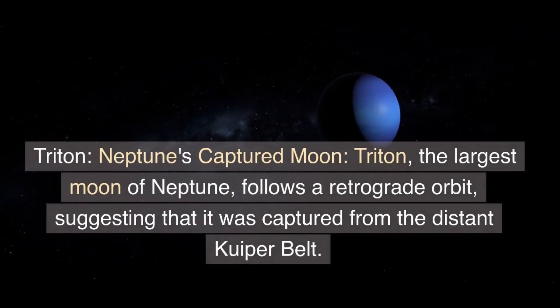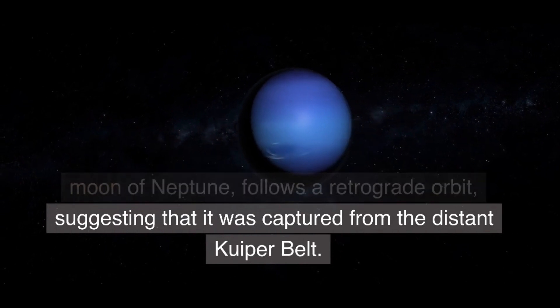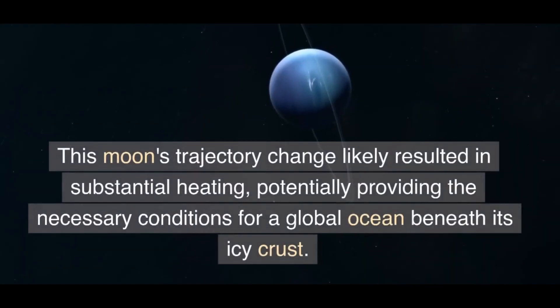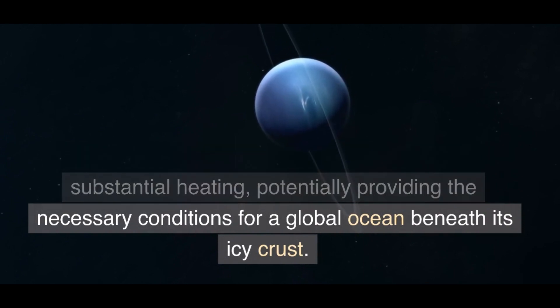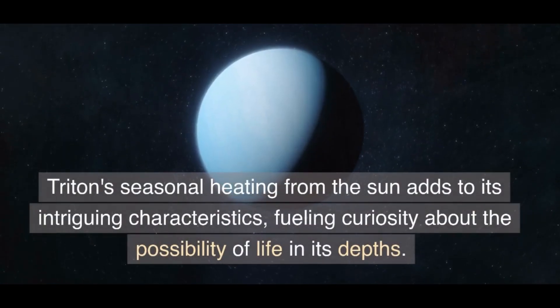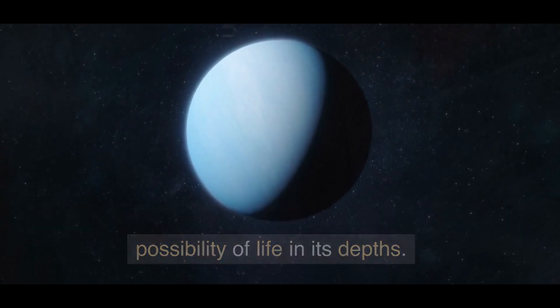Triton, Neptune's captured moon — Triton, the largest moon of Neptune, follows a retrograde orbit, suggesting that it was captured from the distant Kuiper Belt. This moon's trajectory change likely resulted in substantial heating, potentially providing the necessary conditions for a global ocean beneath its icy crust. Triton's seasonal heating from the sun adds to its intriguing characteristics, fueling curiosity about the possibility of life in its depths.